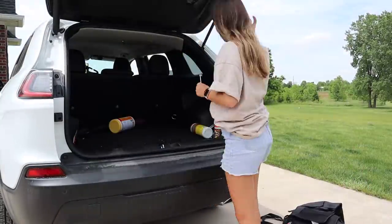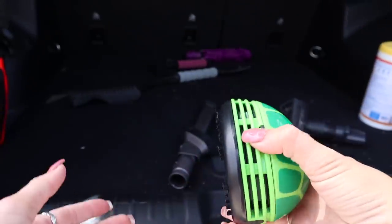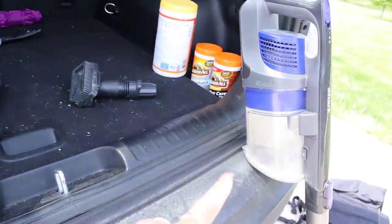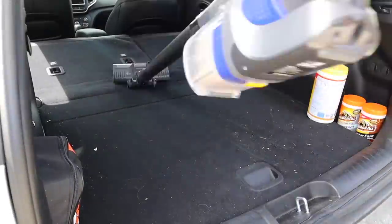I bought this little ten-dollar vacuum from Target to maybe do the seats, but I don't think it's going to be very powerful, so I brought out my mom's big vacuum — which almost just fell over.